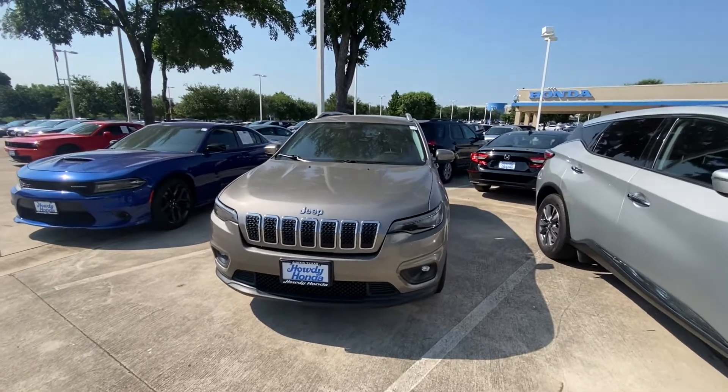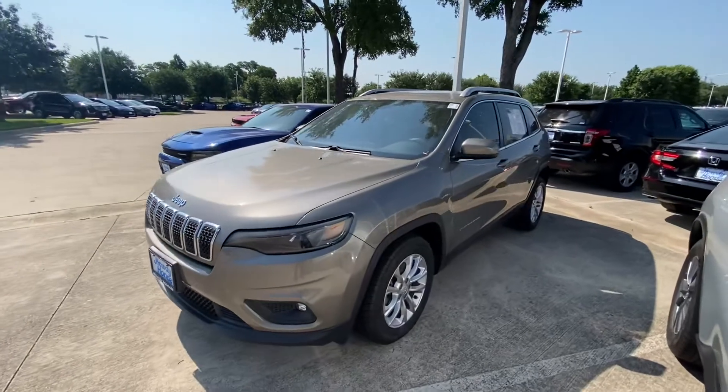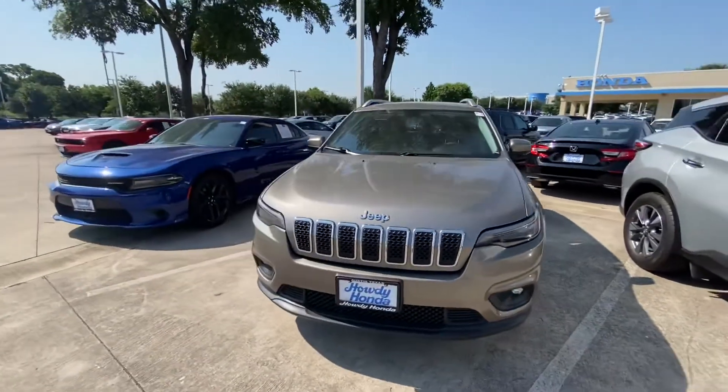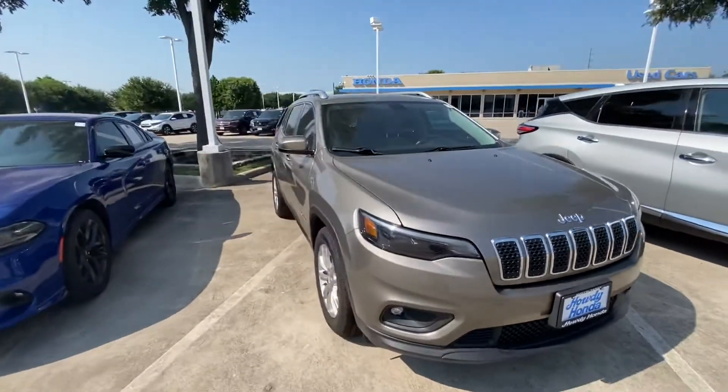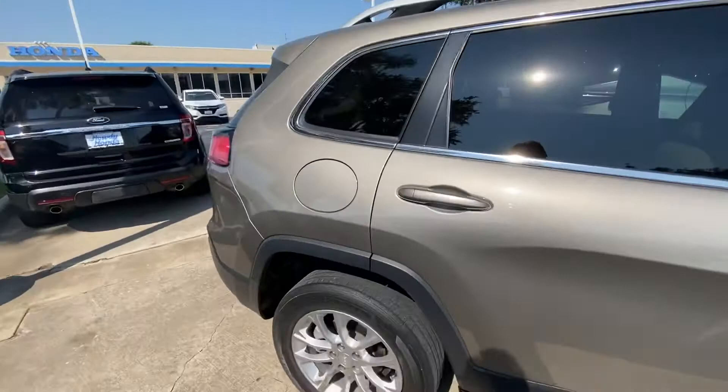Hello, this is Jake from Havri Honda. I just wanted to do a quick review video on the specific vehicle that you inquired, which is a 2019 Jeep Cherokee. Just for your better understanding of what condition it is, I'll just do a quick walk around to show you how it looks like.